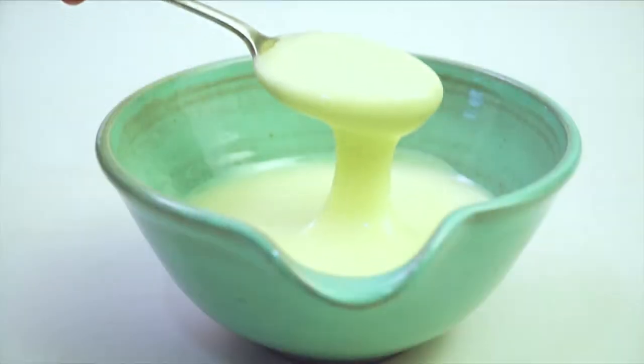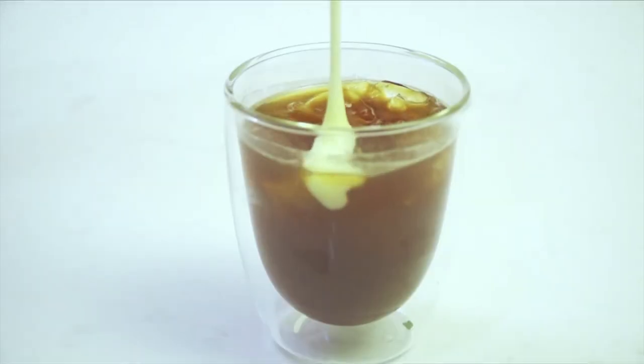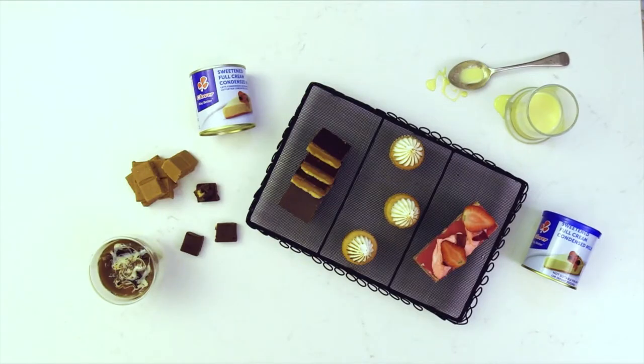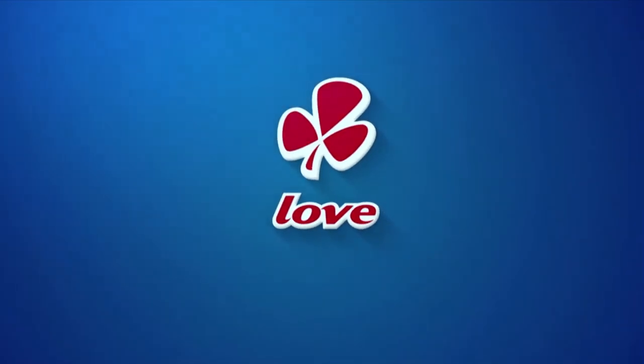We'll be right back. Bring your confectionery to life with Clover condensed milk. Made with love by Clover.